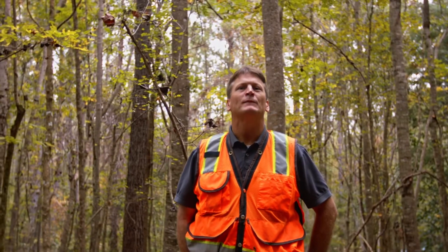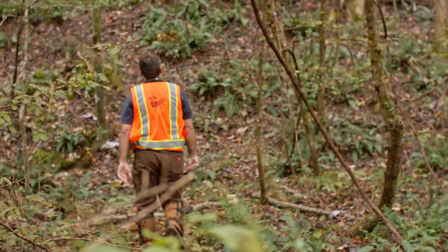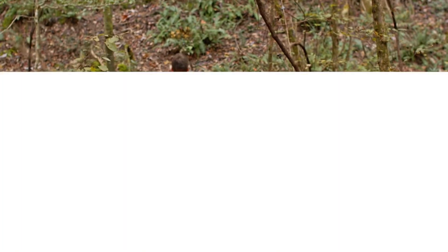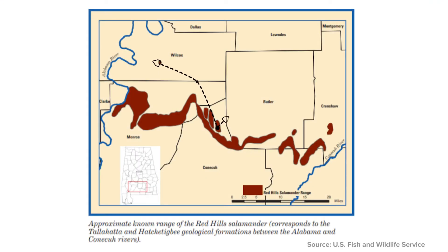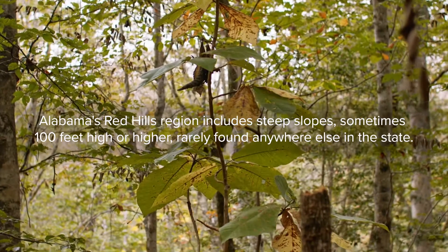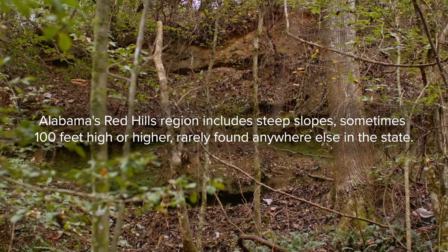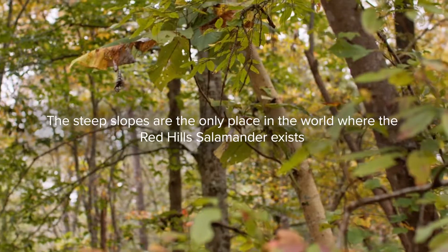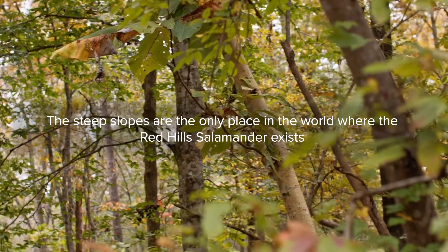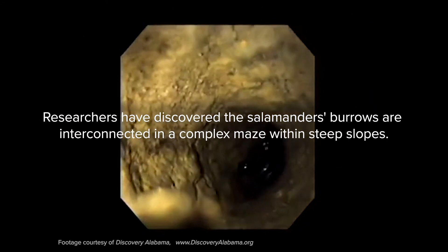The habitat for Redhill salamander is primarily steep slopes and north-facing slopes. The habitat is limited between the Alabama River to the west and the Conecuh River to the east — it's known as the Red Hills. It's part of the Tallahatta and Hatchetigbee geologic formations, and you'll find outcroppings, steep slopes, and steep ravines on north-facing slopes, and that's what we're focused on protecting.